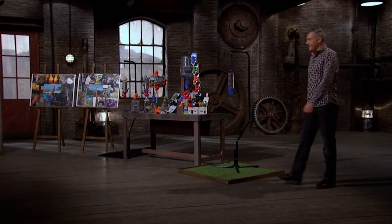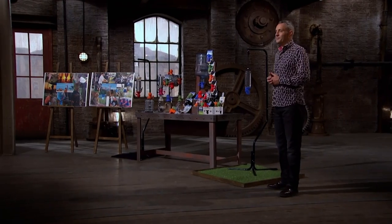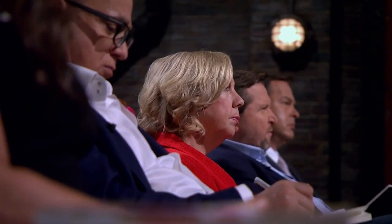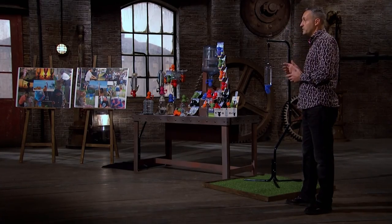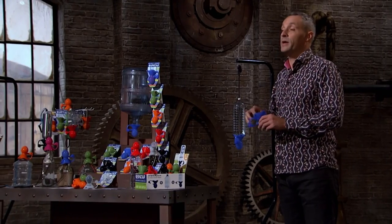Hello, dragons. My name's Stuart Mason. I'm the inventor of Spartap. I'm here today with the opportunity of a £65,000 investment for a 20% equity share. The world is in the grip of a water crisis and Spartap is a water-saving, eco-friendly, mobile tap and shower system that fits in your pocket.